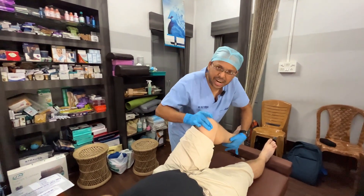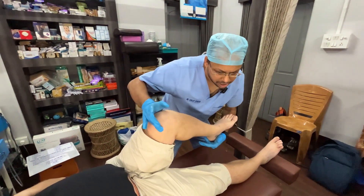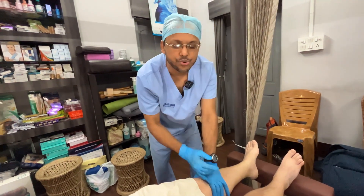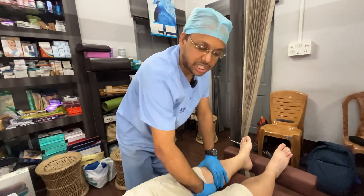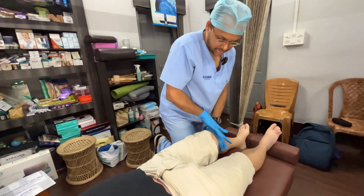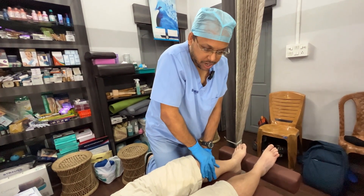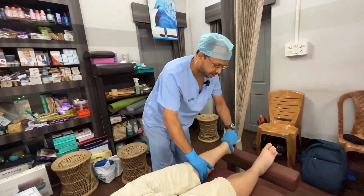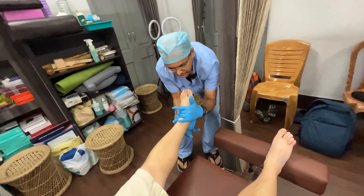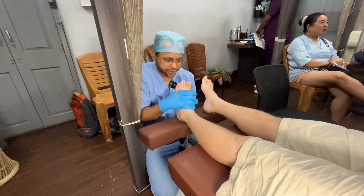We are getting some super pops. Patellar — done. One more time. We are now doing a posterior reset with a very specific angle and a very localized motion. Three, two, one — pop, done. We'll do a little distraction in an open-packed position, crossing the knee joint.